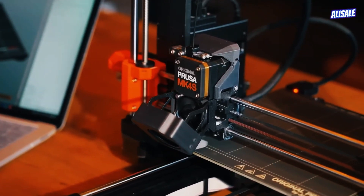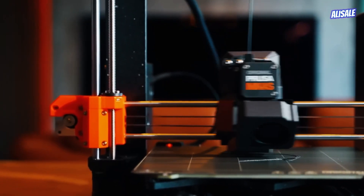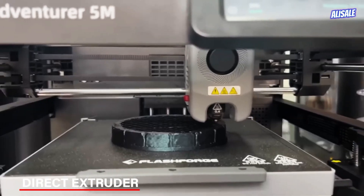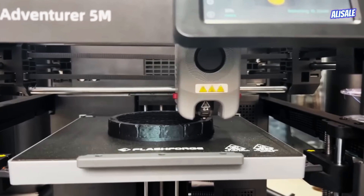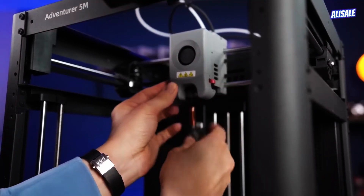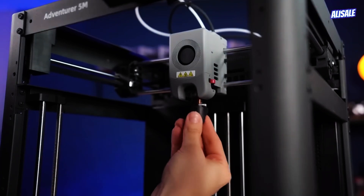Welcome back to our channel. Today, we're diving into the exciting world of 3D printing as we explore the top 5 best 3D printers for 2025. Whether you're a seasoned maker, a hobbyist, or just starting your journey into 3D printing, we've got something for everyone.